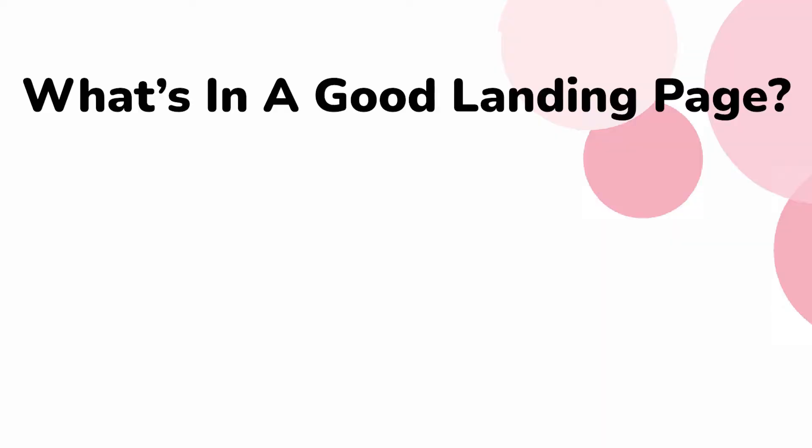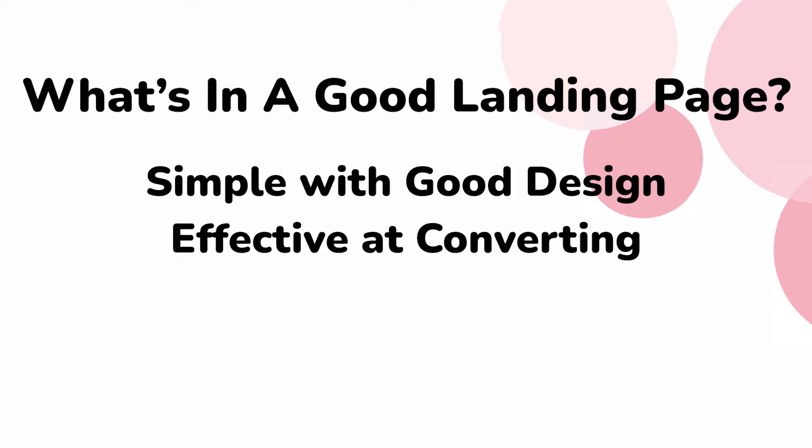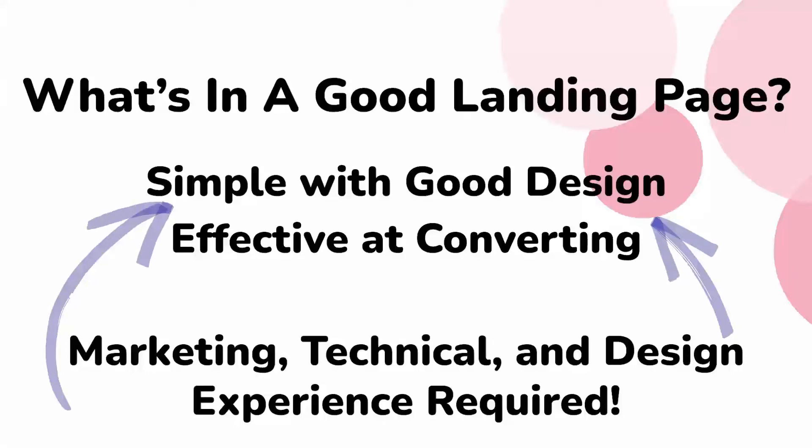So what makes a good landing page? It needs to be simple and aesthetically pleasing, but also with conversion elements that generate results. The problem is this requires marketing knowledge and technical as well as design skills — most people don't know